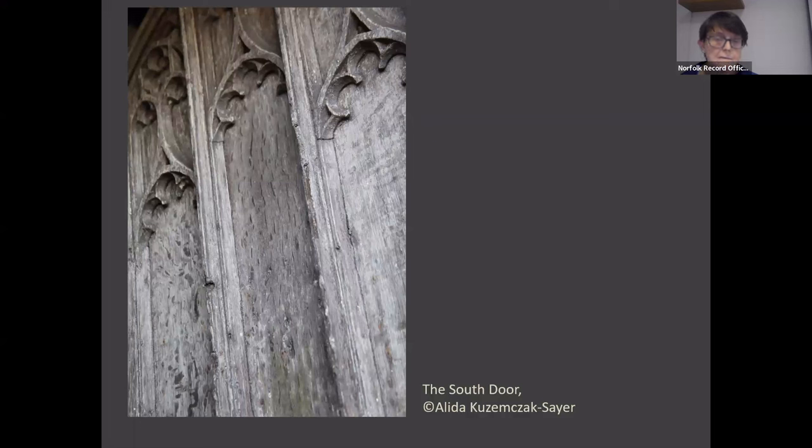Nevertheless, believing that Hungate was as a heritage building worth saving, members of the NNAS, the Norwich Society, the diocese, the SPAB, and the corporation came together to try to find a solution to save St Peter Hungate yet again. The solution they came up with can be stated very briefly: the building would be transferred via lease to the management of the town council for use as a museum of ecclesiastical art.